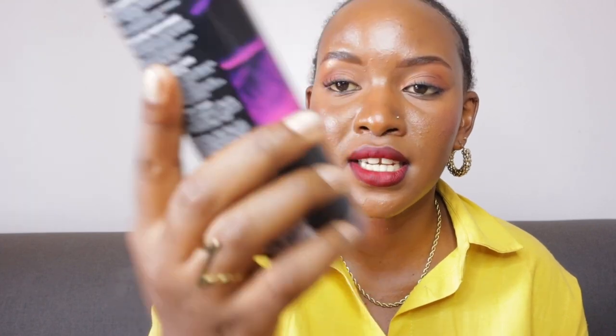Number two is Dark Kiss from Bath and Body Works — this is a fine fragrance mist. The notes are black raspberry, burgundy rose, bergamot, incense, dark vanilla bean, and plum musk. I've seen so many reviews on this and get so many requests about it. If you've been looking for Dark Kiss fine fragrance mist, it's available at Amir Body. It smells like a mixture of roses — if you're a sweet scent person, this one is for you.